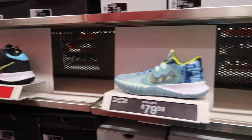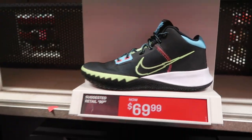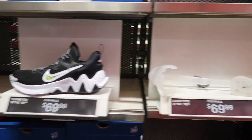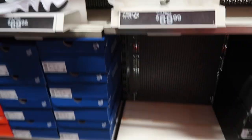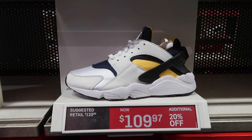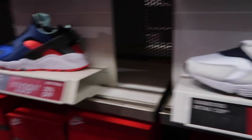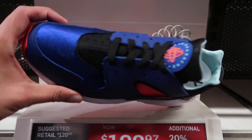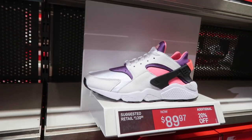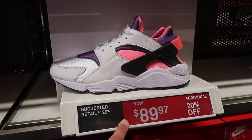I don't even know what retail is on these. Flytrap again — this is also what's showing up at Burlington. Then Giannis Immortality. Not sure what was here or if they're just about to put something out — we will see. Bunch of Huaraches with the OG box, $110 extra 20 on this one in concord team orange.